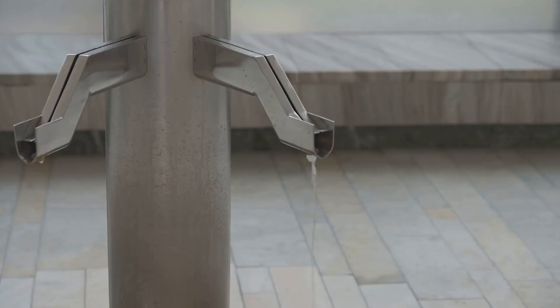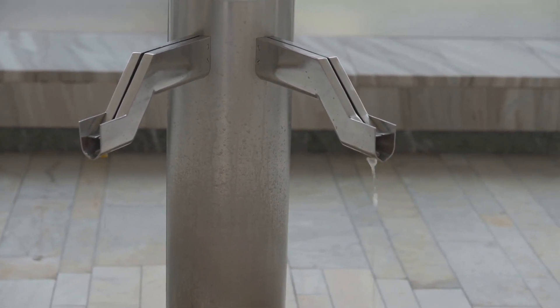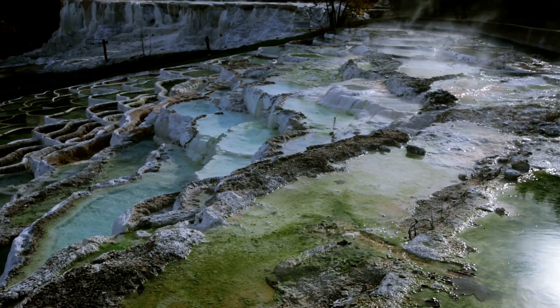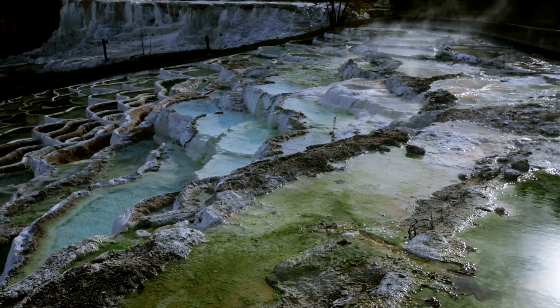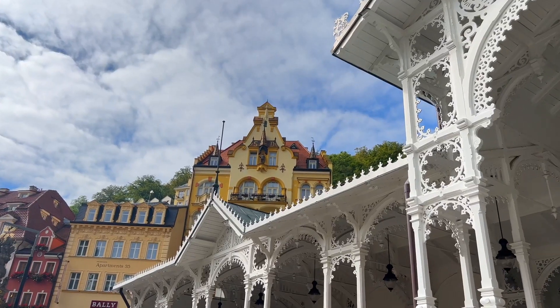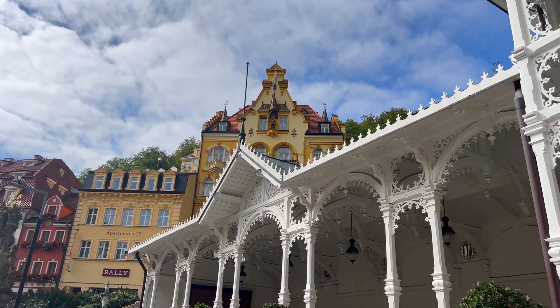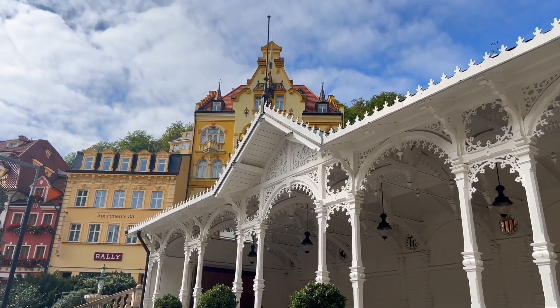Imagine the sensation of warm, mineral-rich water enveloping you, working its magic on tired muscles and calming the mind. These waters, simmering from the depths of the earth, have been a source of healing for centuries, drawing visitors from far and wide seeking relief and restoration. But the thermal springs are just the beginning — Karlovy Vary's historic architecture is a feast for the eyes, a symphony of styles that tells tales from different epochs, from ornate Baroque structures to the elegant simplicity of the Art Nouveau era.